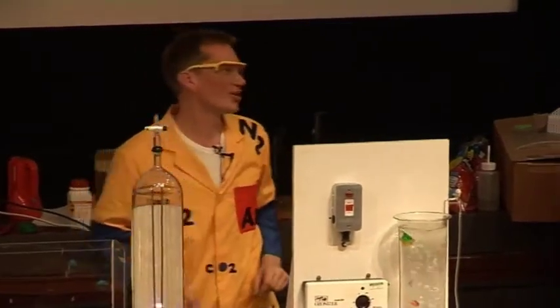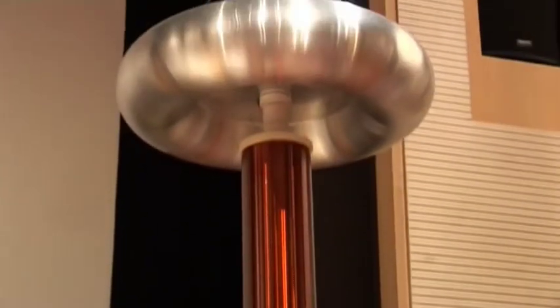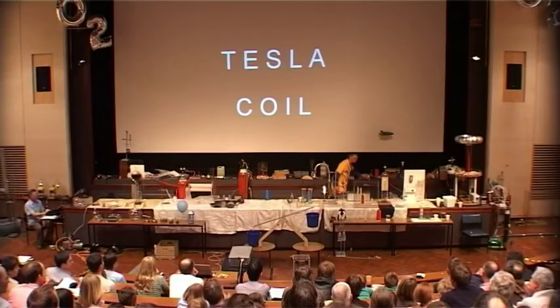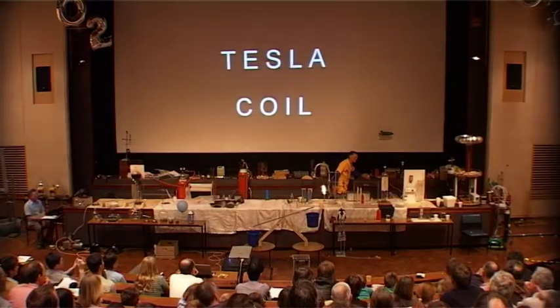A little bit of apparatus to show this. This is my Tesla coil, and this can generate lots of energy. Turn it on, and if we have the lights down.